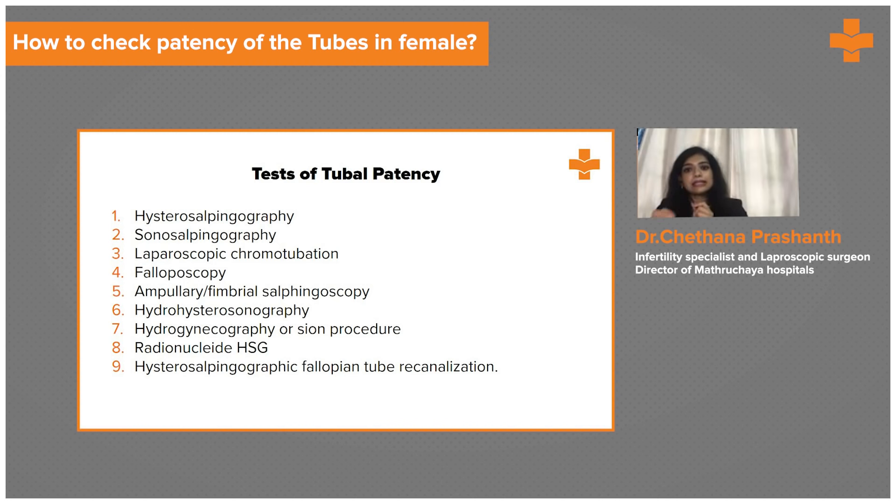Phalloscopy is the detailed examination of the tube by inserting a camera through the cervix via hysteroscopy to inspect the tube internally. Ampullary salpingoscopy involves passing a camera from above via laparoscopy to visualize the ampullary part of the tubes.